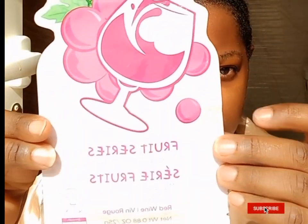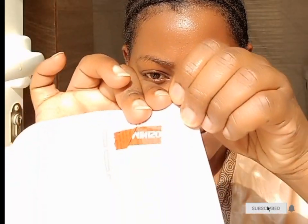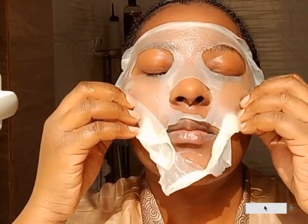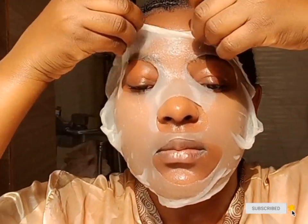After that I go in with a face mask — it's a hydrating mask. I let it sit for 10 to 15 minutes and then wash my face with clean water. As you've noticed, I don't use a towel on my face; I just let my face air dry.